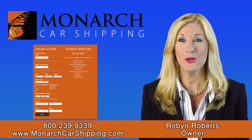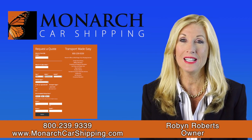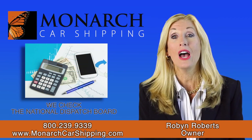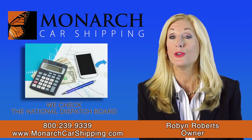To get started, you'll want to get a quote. We'll need your contact information, pickup and delivery locations, contacts, vehicle details, and the date you want your car picked up. To calculate your rate, we check the National Dispatch Board to see what the last six vehicles paid on your route.